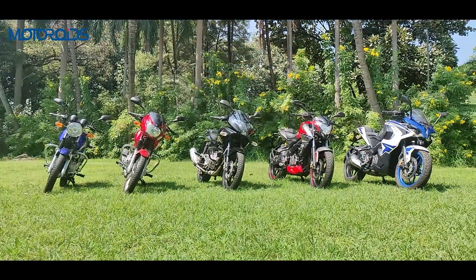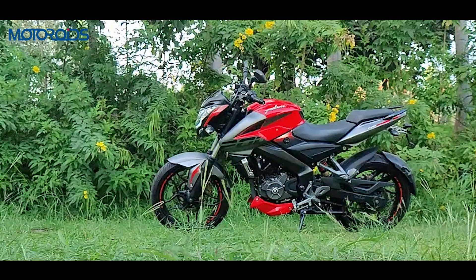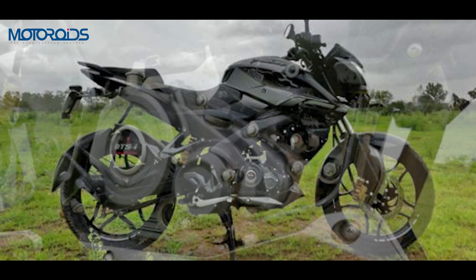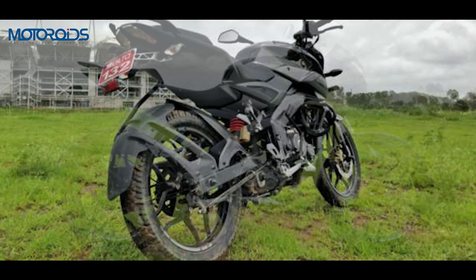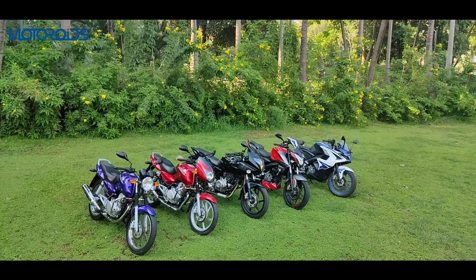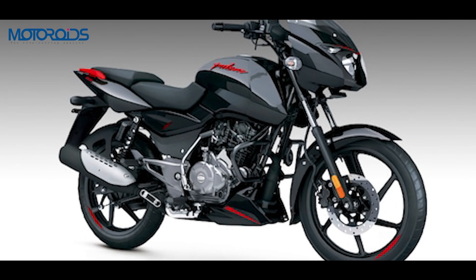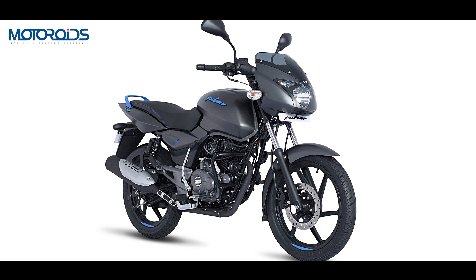In 2017, Bajaj pushed the game forward in the 160cc segment with the introduction of the Pulsar NS160. It shared design cues from the bigger NS200 and featured an oil-cooled engine producing 15 HP — one of the most powerful motorcycles in its segment ever since. In 2021, the NS would also spawn a smaller 125cc version to offer a big-bike feel in the 125cc segment. In 2019, the brand saw its smallest displacement offering yet — the Pulsar 125 — featuring a split seat setup, belly pan, and tank shroud. A variant, the Pulsar 125 Neon, also went on sale with neon highlights, a single-piece seat, and without the belly pan and tank shrouds.